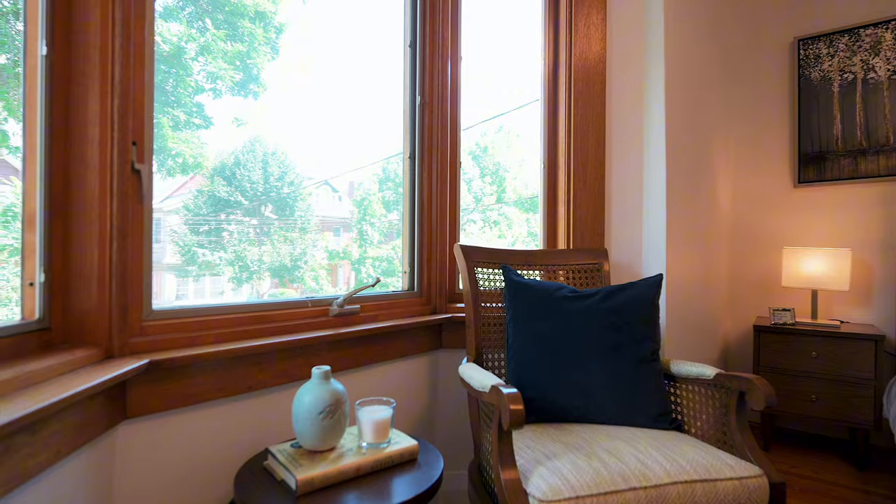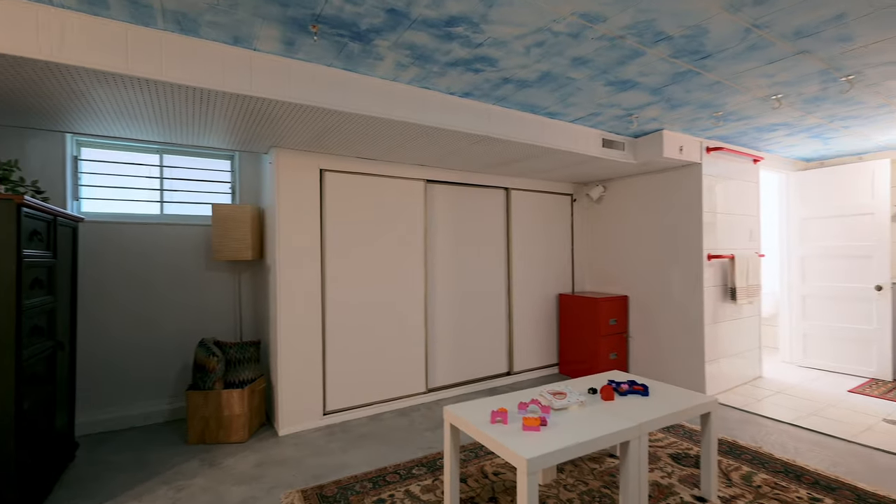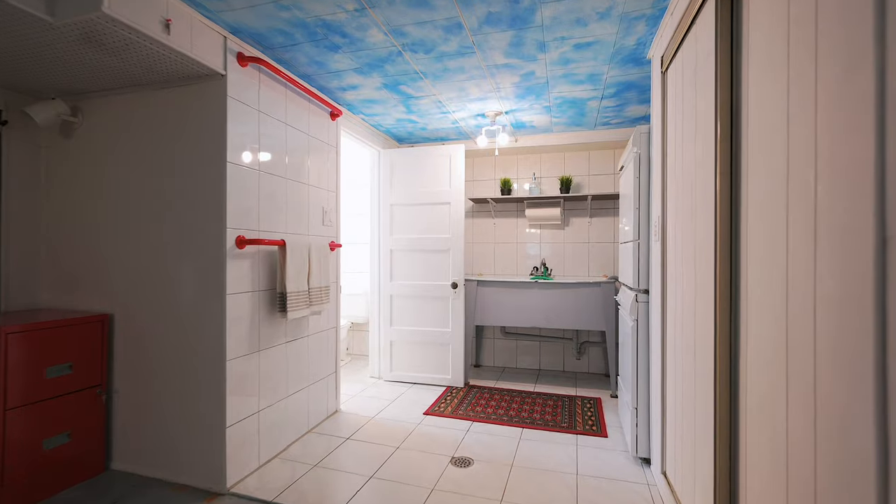Downstairs, you'll find a large basement that could be used as a second living space and comes with a four-piece bathroom.